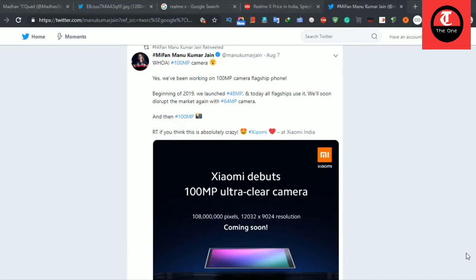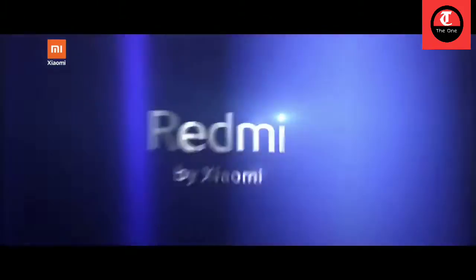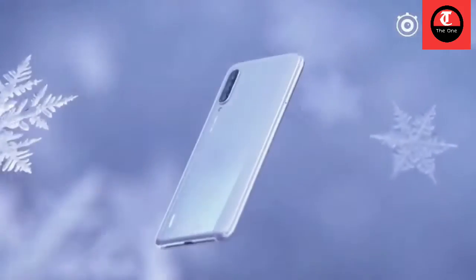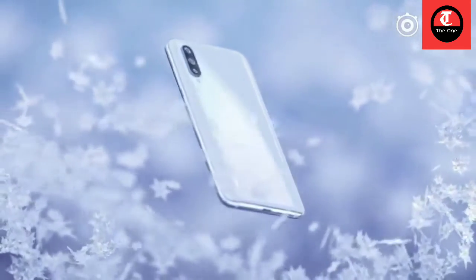Redmi Note 9 Pro is very familiar. The Note 7 Pro was very successful. Note 8 Pro was also very successful. This is the latest, unique type of camera which is very famous.